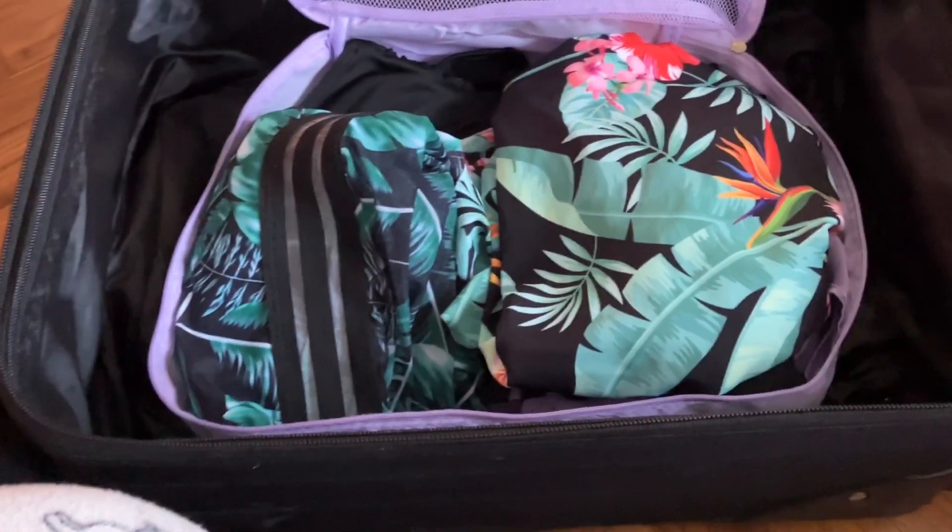In case luggage goes missing, we've got a spare set of clothes. Obviously, people can have the same suitcase as you, so you definitely need something to tell you which one is yours. When we went to Norway last time, someone actually picked up my little black suitcase and went to walk off with it. I said excuse me, that's mine, and I showed them the key. So I'm glad I've got the key rings on them.